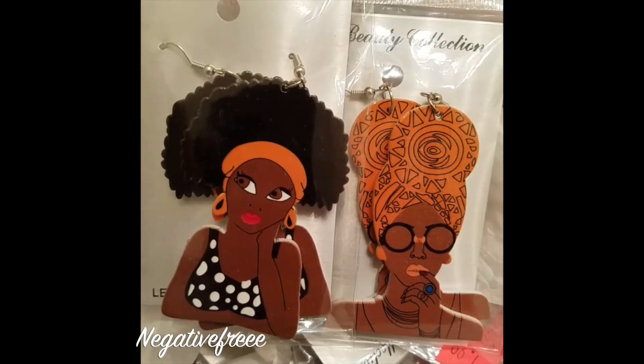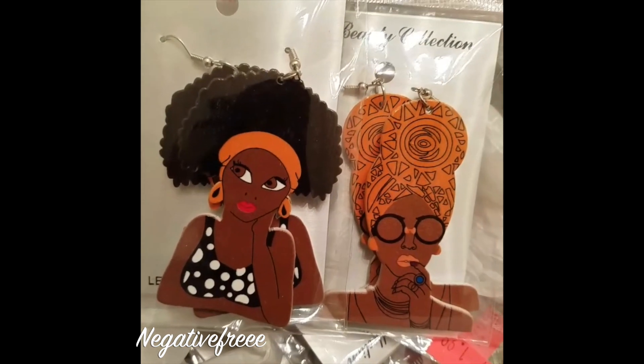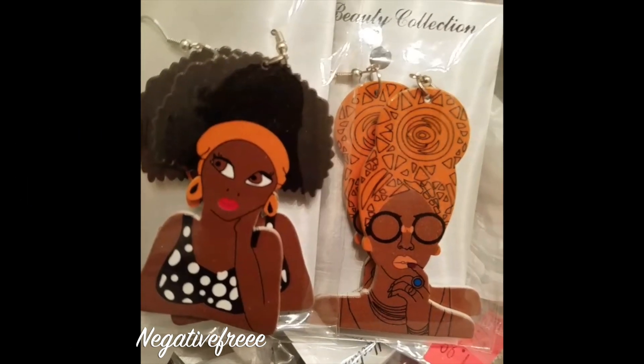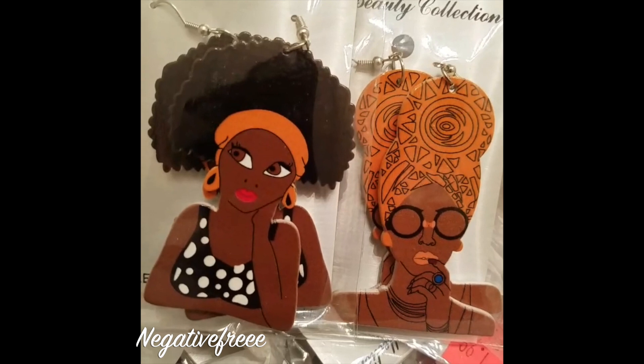In today's video I'm just showing you some of the earrings that I actually purchased from the beauty supply store. Do you see how more creative they are becoming with the designs? Look at her nail polish as she's biting her look — I'm so dead! But anyway, yeah, the earrings are two dollars and I picked up several.